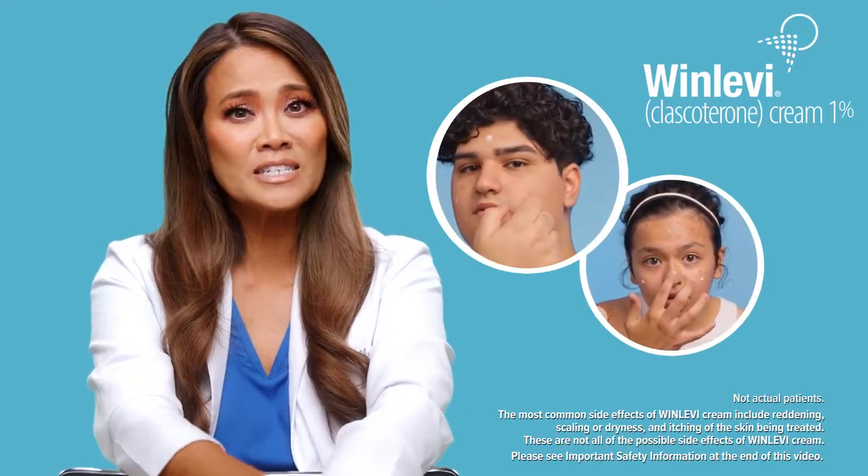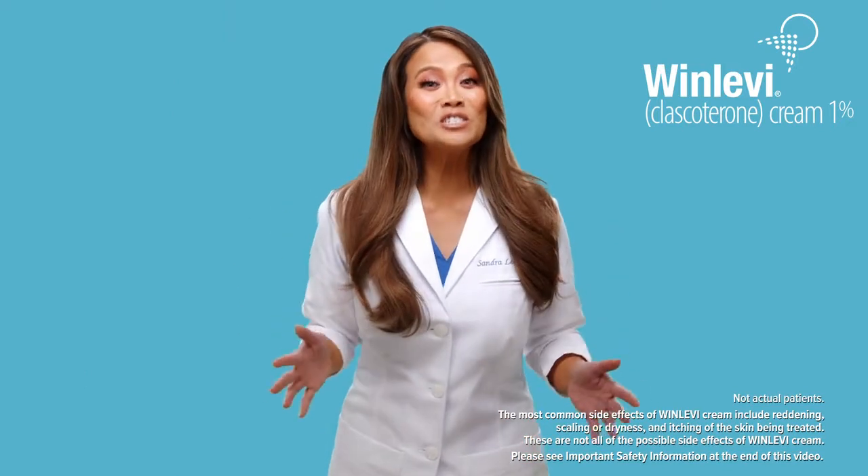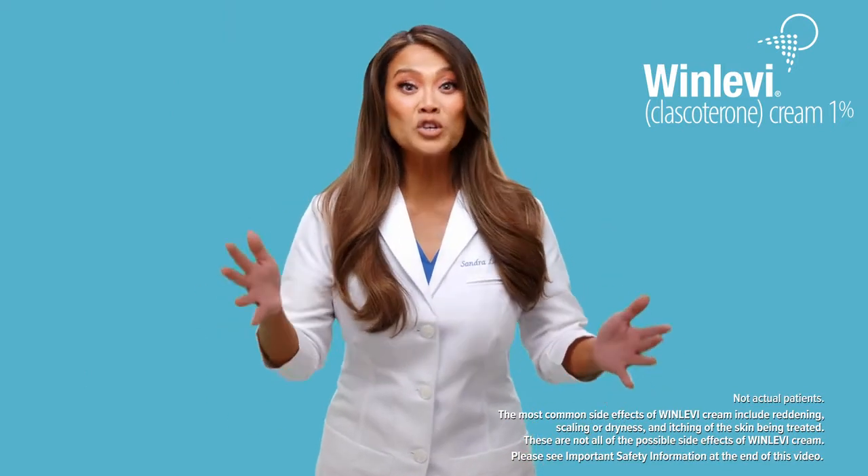These are not all possible effects of Winlevy cream. Be sure to visit your dermatologist to see if Winlevy is appropriate for you.